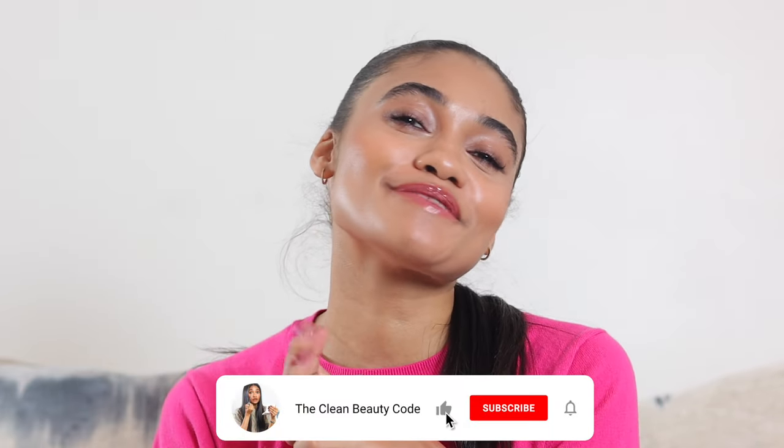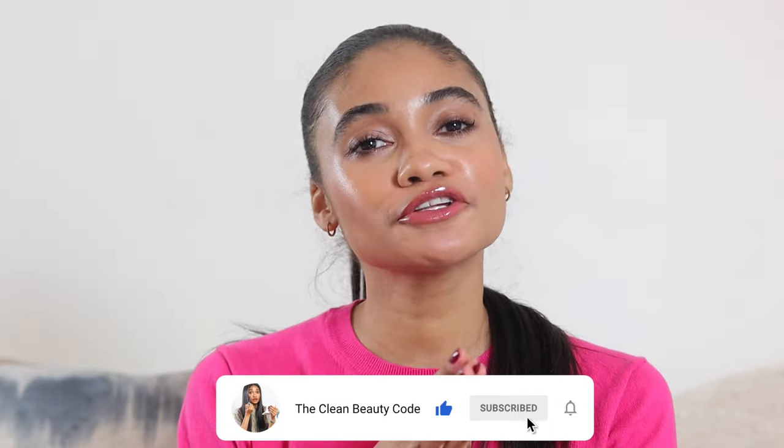I would love to know down below — is this something you want me to continue to do as more products come out? Like, full faces after a certain amount of time. What launches in the last six months did you really enjoy? Sometimes we get product fatigue with all the launches. Leave a comment on what new launches you want to see, and also what products from the last six months to a year you really love and stand by. If you're excited for this video, please like and subscribe — and without further ado, let's get into it.